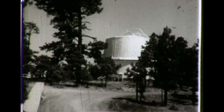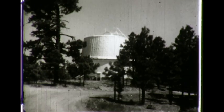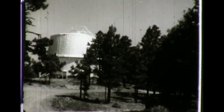Lowell Observatory is located on Mars Hill near Flagstaff, Arizona. In the dome that you see here is Dr. Lowell's 24-inch lens-type telescope used in his studies of Mars.